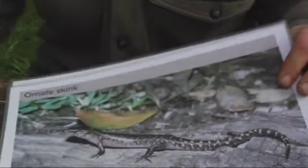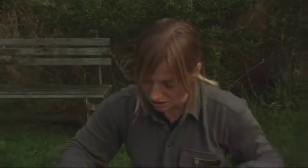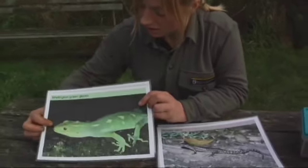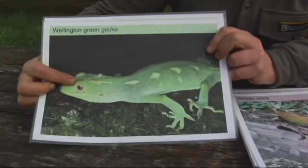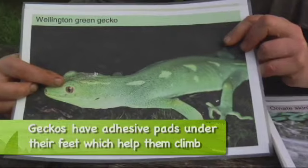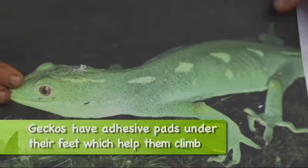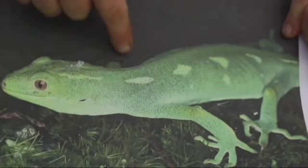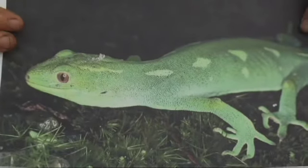What's the difference between geckos and skinks? We'll use these two pictures. First of all, this is a gecko — they have no eyelids, which is why they're often seen licking their eyeballs to keep them clean. They have baggy skin and also a distinctive neck, so they have a flat head that leads to a distinctive neck.